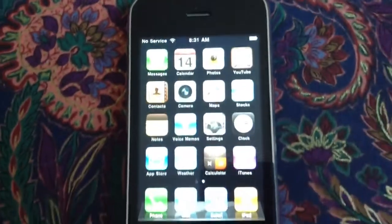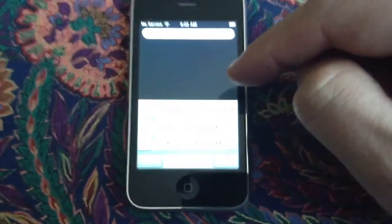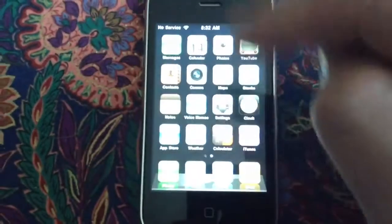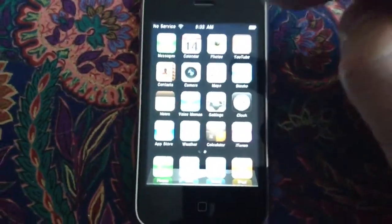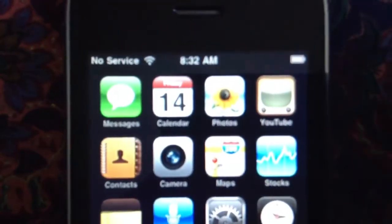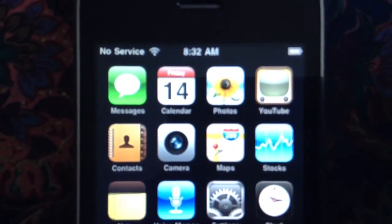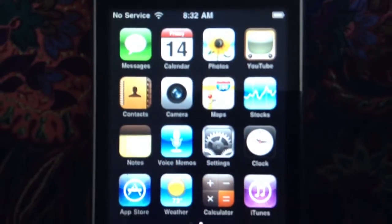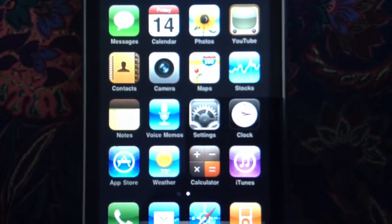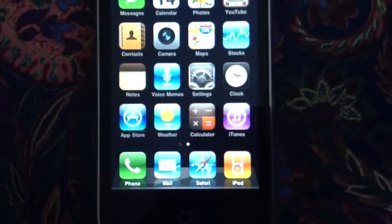It just has the stock apps and only that one page of apps. Of course you can go to the search page there, and it just has those stock apps. So that would include messages, calendar, photos, YouTube, stocks, maps, camera, contacts, notes, voice memos, settings, clock, the App Store, weather, calculator, the phone, mail, Safari, and iPod.